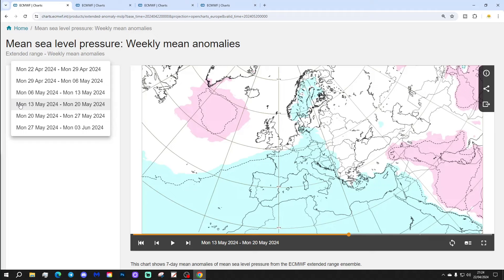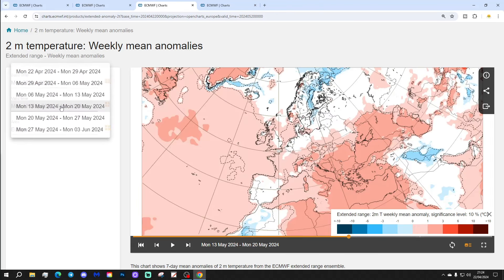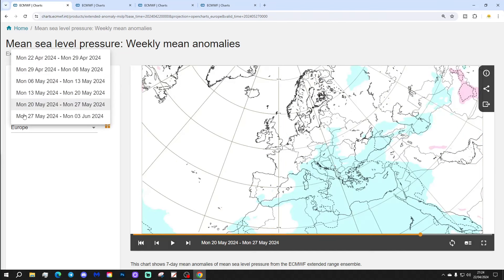Week five will be the 20th to the 27th of May — a very weak signal. We've got some lower pressure towards the south and south-east of Europe, but otherwise not much to be seen, and not much from a 500 millibar height anomaly perspective either. Temperature anomalies are generally about average or a little bit above. Precipitation anomalies are not showing much of a signal really. So that's very uncertain for that week.